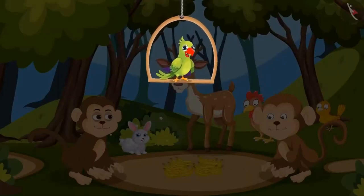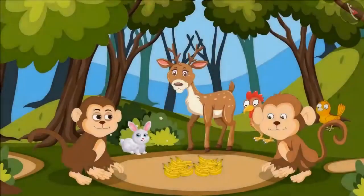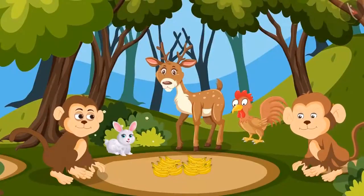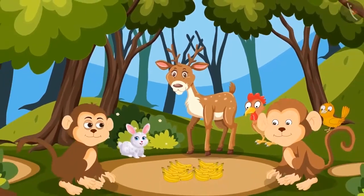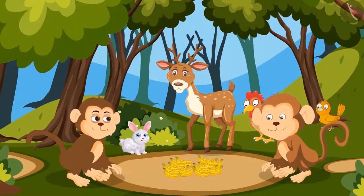Today there is a competition in the jungle between two monkeys, Minnie and Motu. There are some bananas and the monkey who eats the most bananas will win. To prevent anyone from cheating, the two monkeys have called dear Didi to watch the competition and count the bananas. Let's see who eats more bananas.